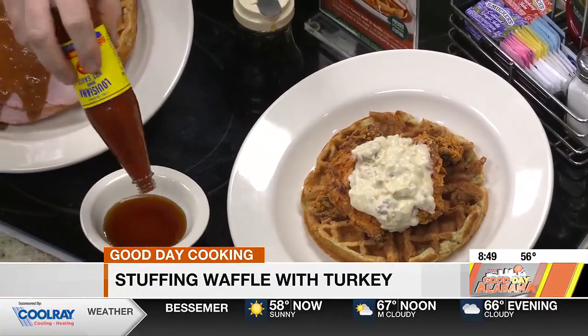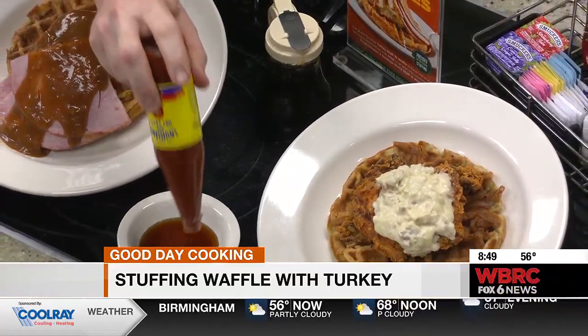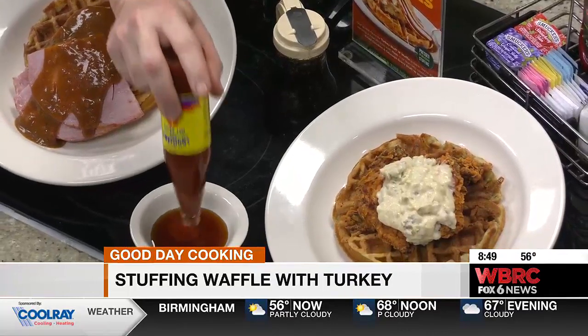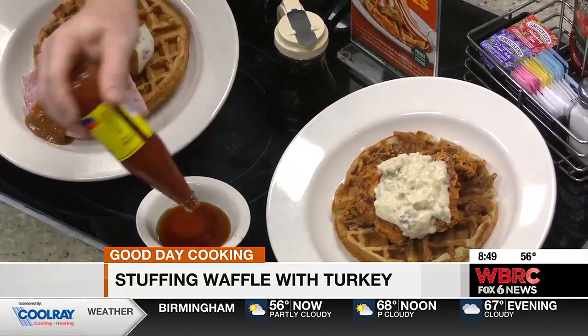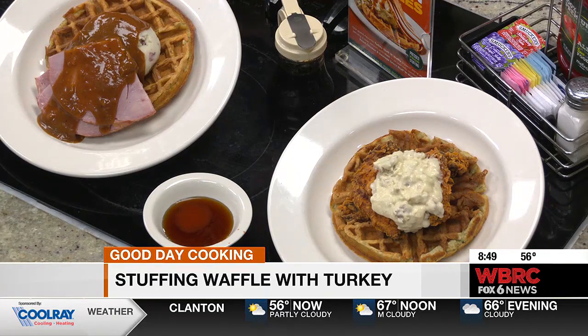Now, what are you working on right there? I'm working on a spicy syrup. It's our signature spicy syrup that we serve with our chicken tender waffle. So, that's regular syrup and then you just put some hot sauce in it? Yep. And it's to taste — they say about seven dashes, but I like it a little spicier, so I like to mix it up a little bit more.